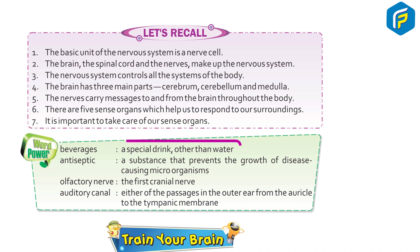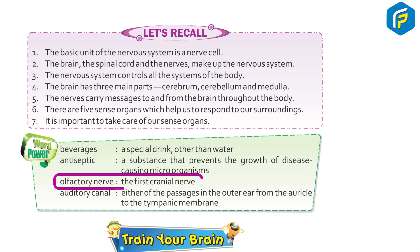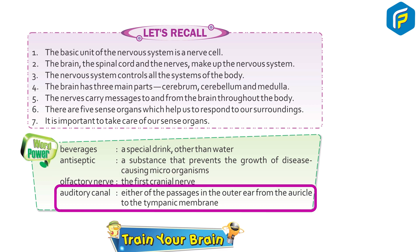Word power: Beverage — a special drink other than water. Antiseptic — a substance that prevents the growth of disease-causing microorganisms. Olfactory nerve — the first cranial nerve. Auditory canal — either of the passages in the outer ear from the auricle to the tympanic membrane.